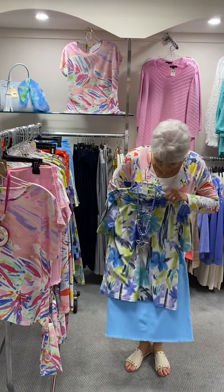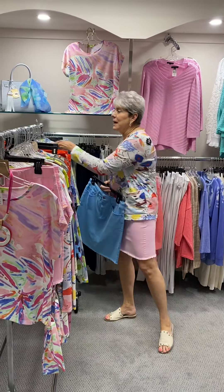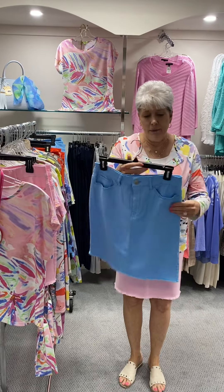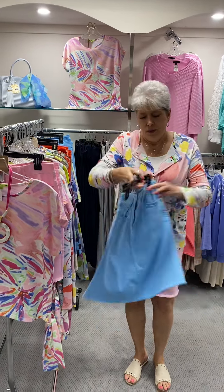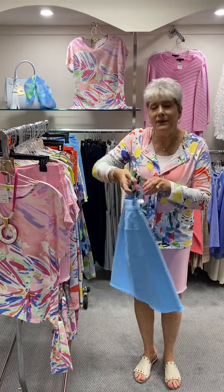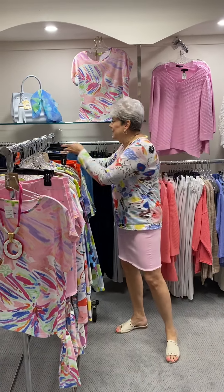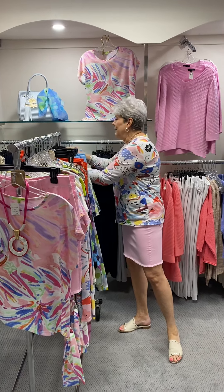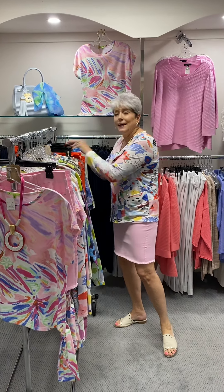And if you want to match it up with a skirt, I just happen to have the Renoir skirt — same style that I have on. It's a skirt, not a skort, with the fringed bottom. It was priced at $77 and in the blue I have a small, a medium, a large, and an extra large.